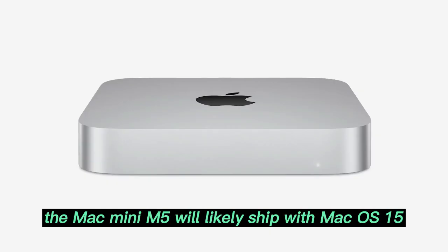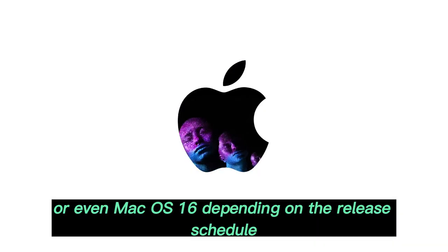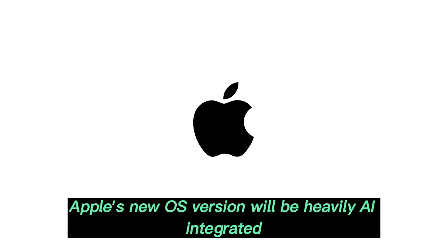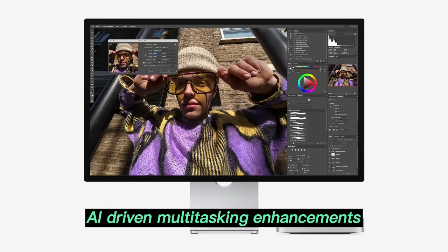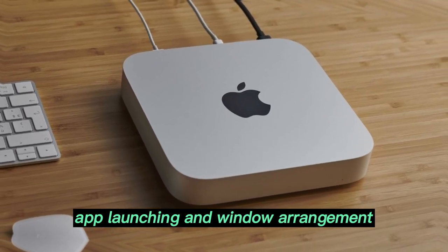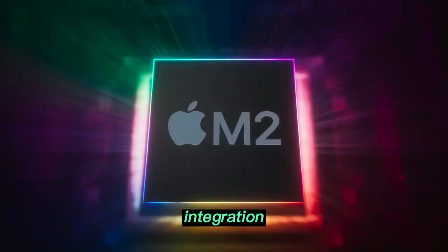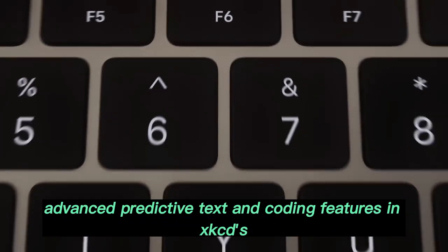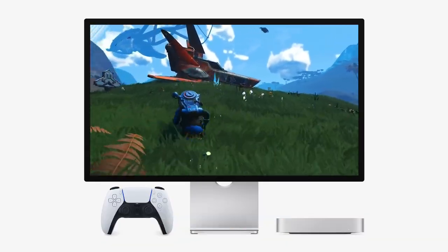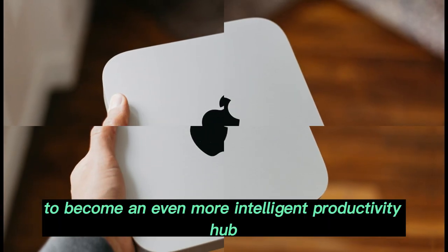macOS and AI integration. The Mac Mini M5 will likely ship with macOS 15 or even macOS 16, depending on the release schedule. Apple's new OS version will be heavily AI-integrated, featuring AI-driven multitasking enhancements, app launching and window arrangement, deep iCloud and Apple ecosystem integration, and advanced predictive text and coding features in Xcode. These AI advancements will allow the M5 Mac Mini to become an even more intelligent productivity hub.